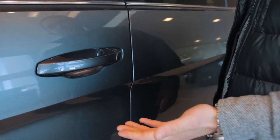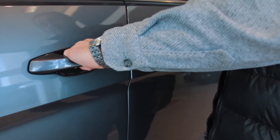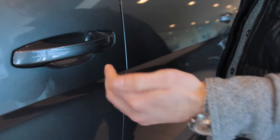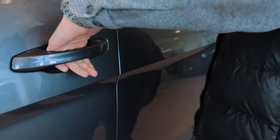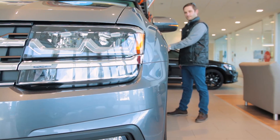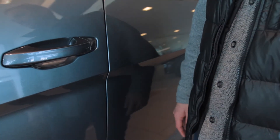A lot of folks, when they go to grab a door handle, will do it like this — and now the car doesn't know whether you want to lock it, unlock it, or get in. So what you'll want to do to get in: hand right there, and it'll unlock. You'll see the lights flash. And to lock, you're just going to hit this button and press the dimple on the side of the door handle.